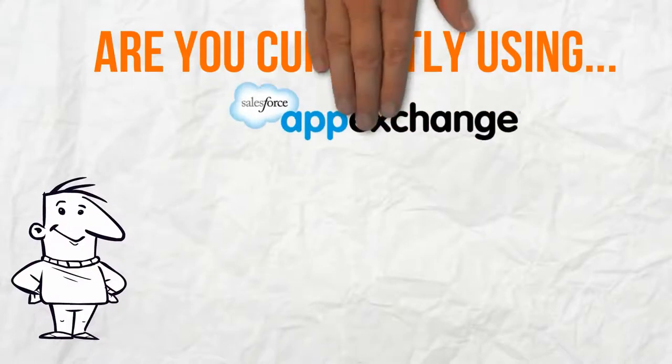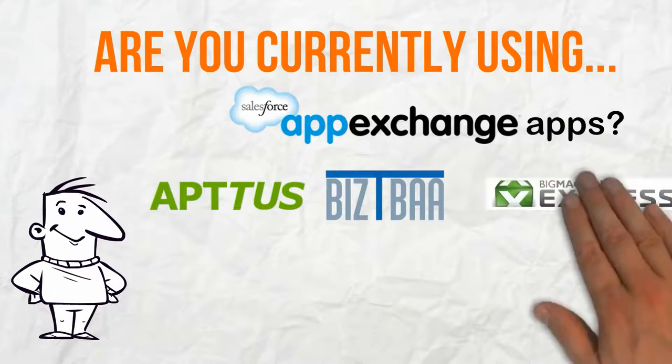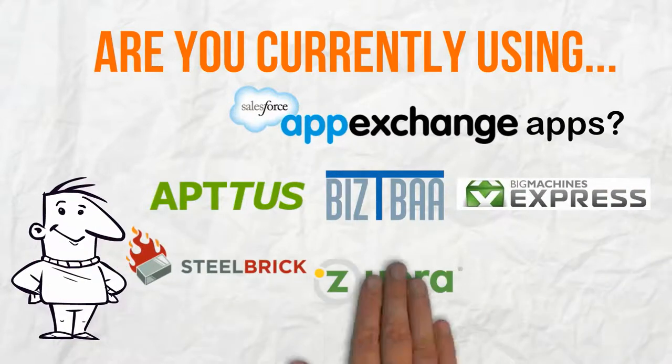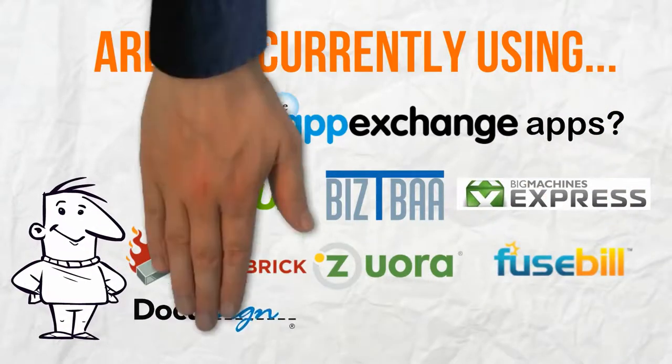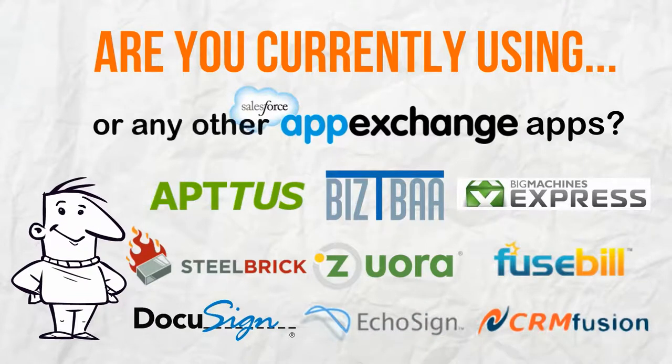Are you currently using AppExchange applications such as Aptus, Bispa, Big Machines, Steelbrick, Zora, Fusebill, DocuSign, EchoSign, CRM Fusion, or any other applications?